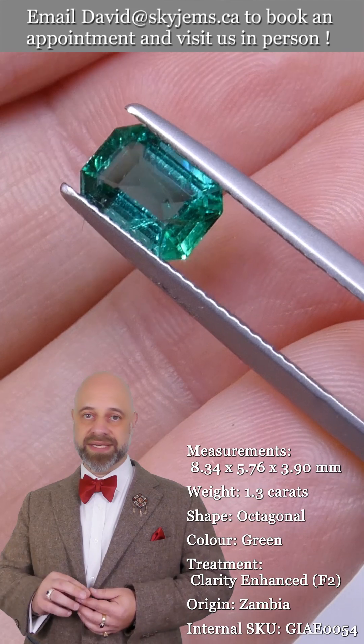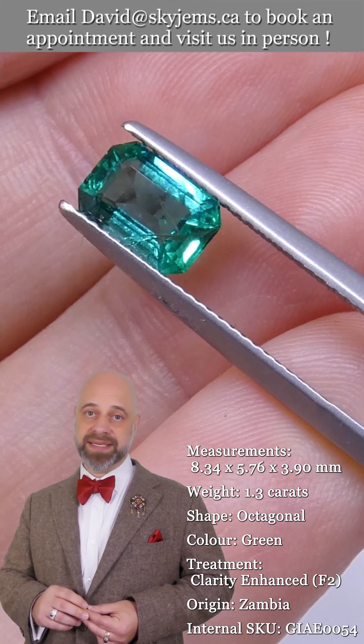Reach out to us, tell us a little bit about what it is that you'd like us to create for you. We can usually get your quote within one business day. SkyGems.ca has been selling gems and jewelry online since 1999.